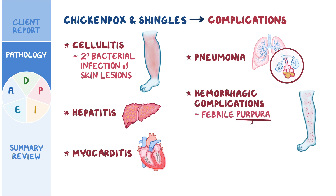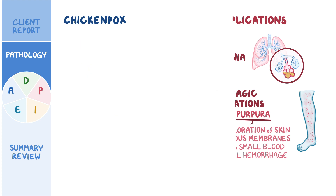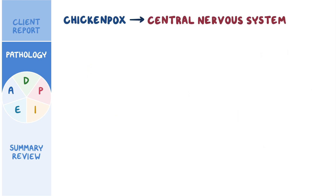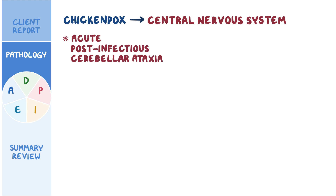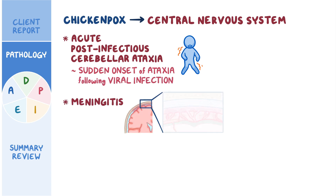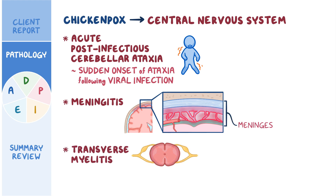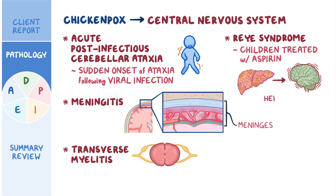Purpura refers to the discoloration of the skin and mucous membranes due to small blood vessel hemorrhage. Chickenpox can also affect the central nervous system, including acute post-infectious cerebellar ataxia — a sudden onset of ataxia following a viral infection — as well as meningitis, or inflammation of the meninges, and transverse myelitis, or inflammation of the spinal cord. Finally, children treated with aspirin may develop Reye syndrome, which is characterized by hepatic encephalopathy.